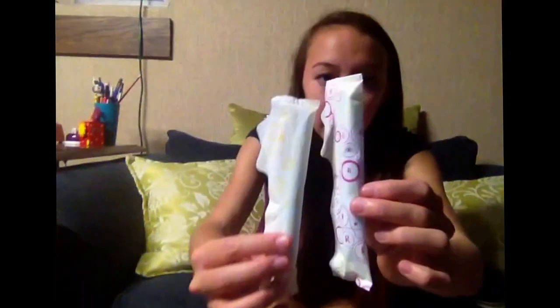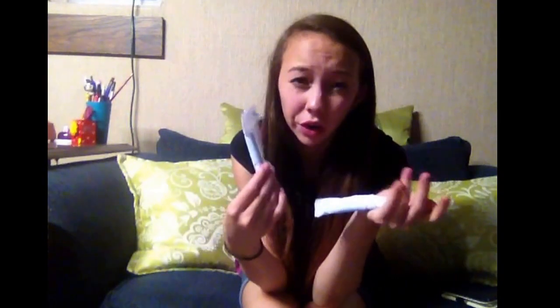There are two Tampax Pearl regular unscented — this is just a difference in packaging, this one has pink dots and this one doesn't. And there are two Tampax Pearl light tampons. Lights are my favorite because they're so small, and you don't get worried about them not fitting. Tampax Pearl light are my favorite tampons. So there are 16 tampons total. And I will be adding a surprise liner because if you wear a tampon, you should wear a liner in case it leaks through.